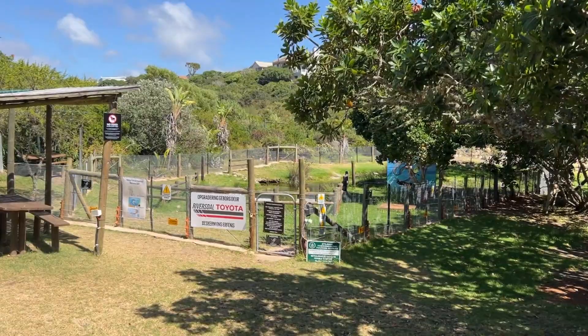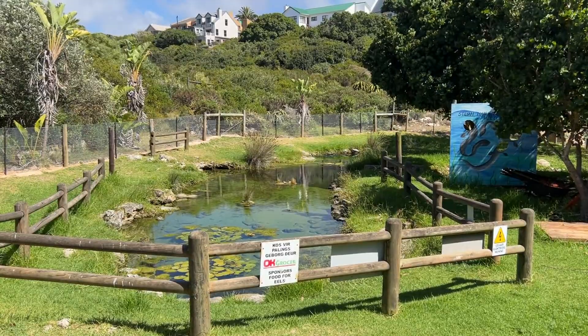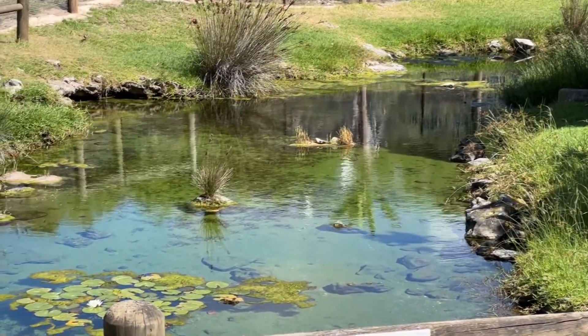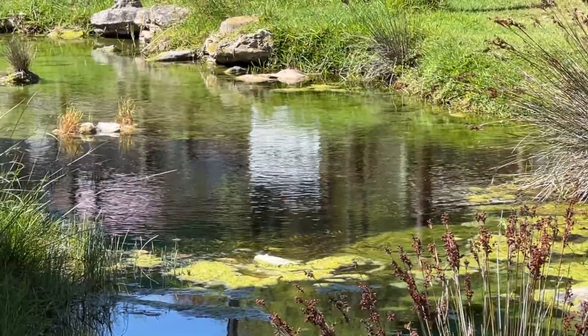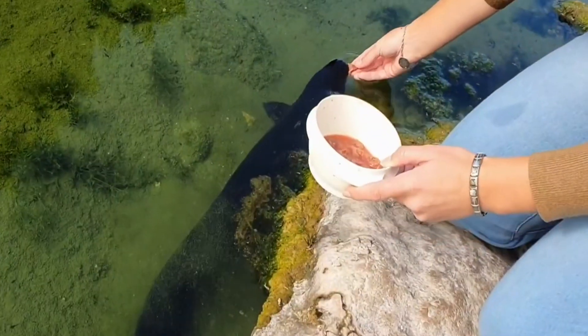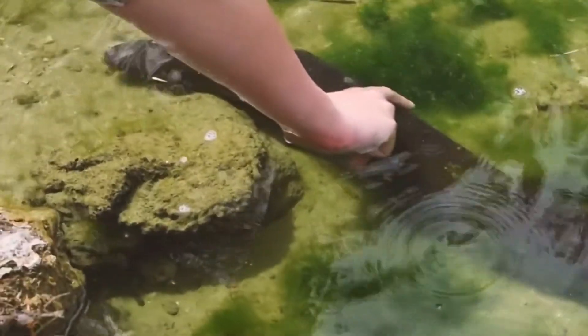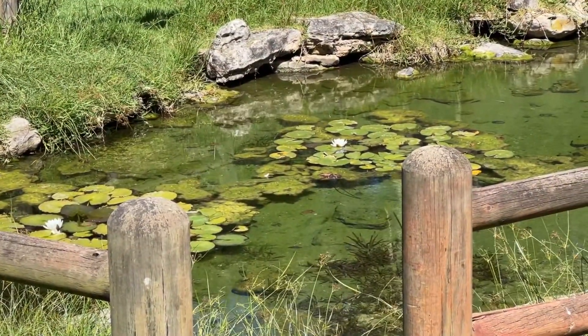Another attraction here will definitely be the eels found in the freshwater pond close to the homestead. They are the only tame eels in the country and have apparently been living here for the past 125 years. Visitors can feed these friendly eels every day at 11am, except for Sundays — which is the reason why we missed out on this experience.